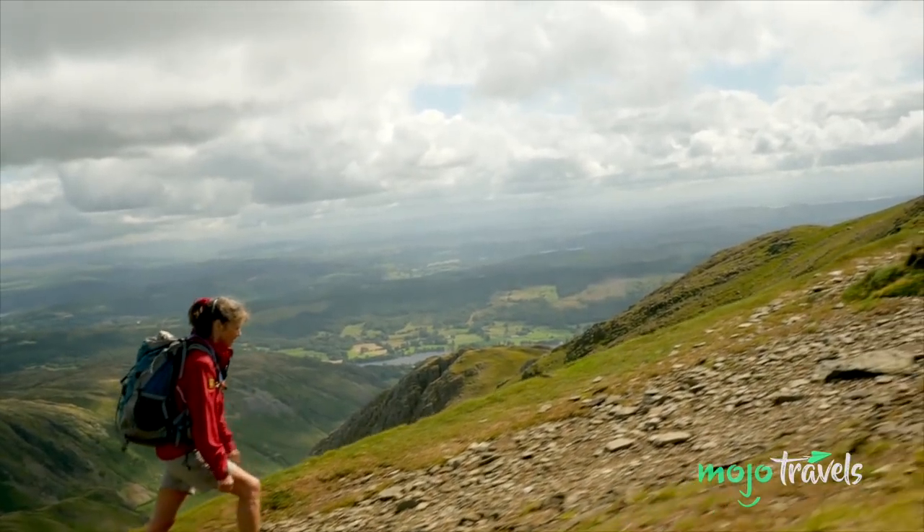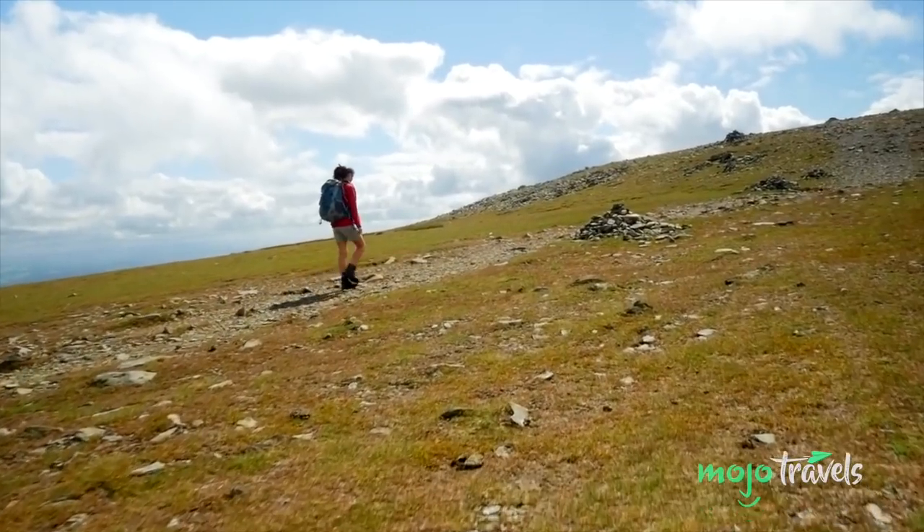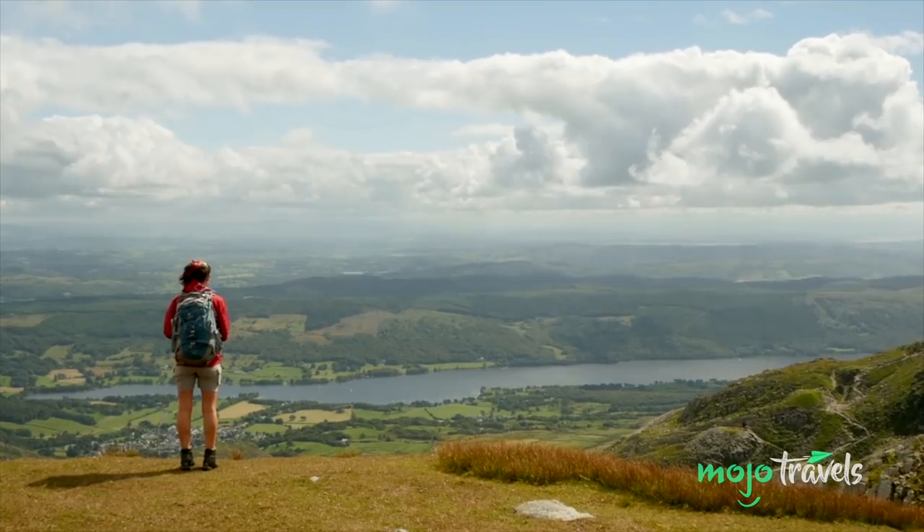After that, it's back down to Dow Crag, a sheer fell popular with rock climbers, ultimately finishing in the village again. All in all, the journey takes about eight hours to complete.